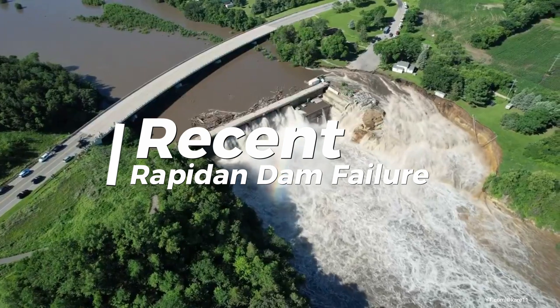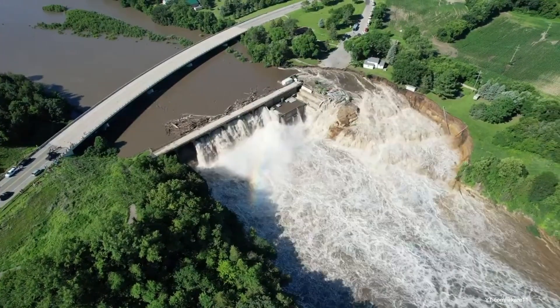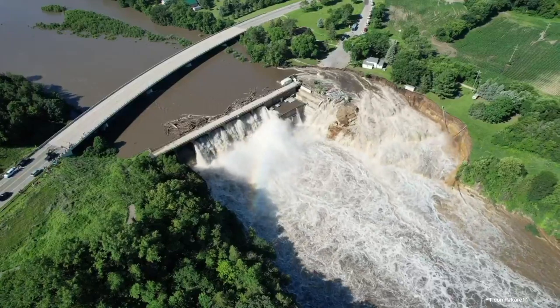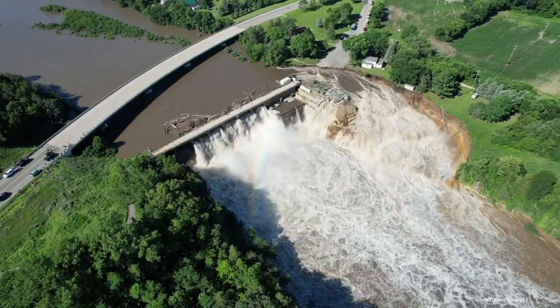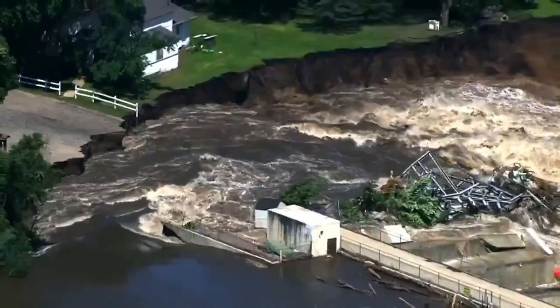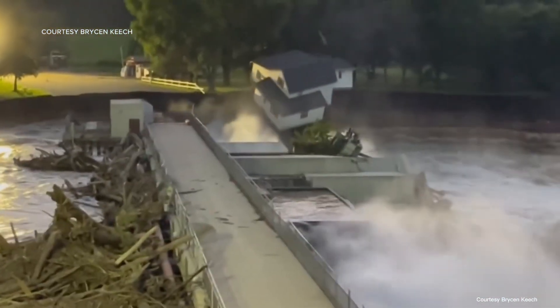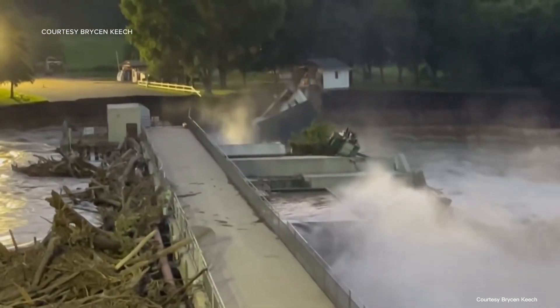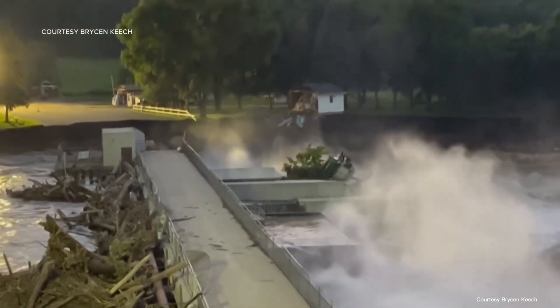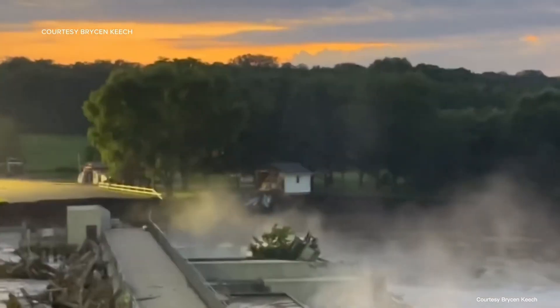Did you catch the footage of the recent Rapidan Dam failure in the USA? Just as intense as it gets. This one went down when a section of the dam gave way, releasing a torrent of water that wreaked havoc downstream. Neighborhoods flooded, roads submerged, and folks scrambling to evacuate. The sheer force of the water tore through everything in its path, leaving behind a trail of destruction. Experts are now diving into the details to figure out what went wrong — whether it was structural flaws, lack of maintenance, or just an overwhelming deluge.